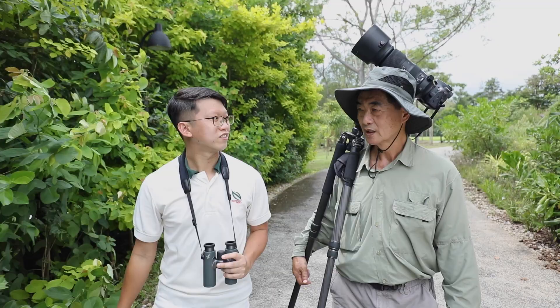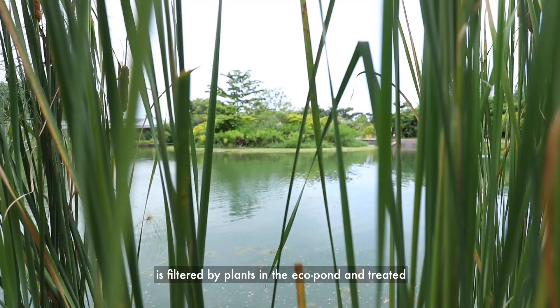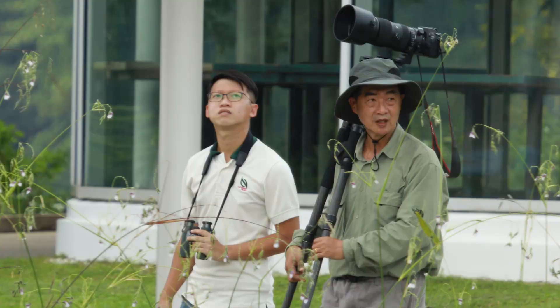So Casey, where are we headed to first? Let's go to the eco pond at the Klusia Cove. Let's go! Here we are at Klusia Cove, a 3 hectare closed loop water system where water from the play area is filtered by plants in the eco ponds and treated before cycling back into the play area.